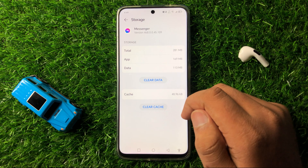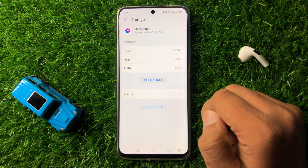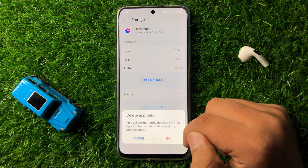Now clear the app data and cache memory of the Messenger app. To clear the cache memory, tap on Clear Cache and the cache memory will be cleared. And to clear the app data, tap on Clear Data, and then tap on OK to confirm.